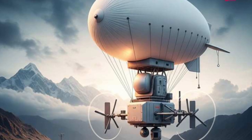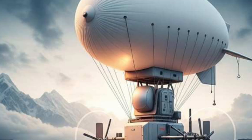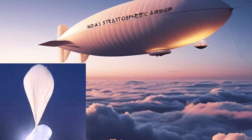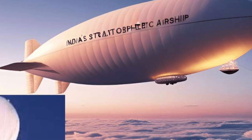DRDO S-SkyShield: an indigenous balloon-based compact radar — India's new security. India's balloon radar revolution: DRDO's lightweight but deadly surveillance system.